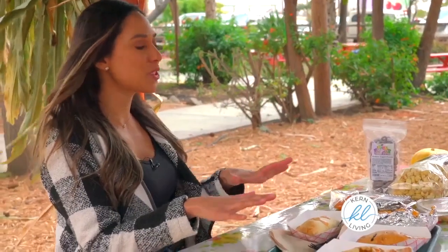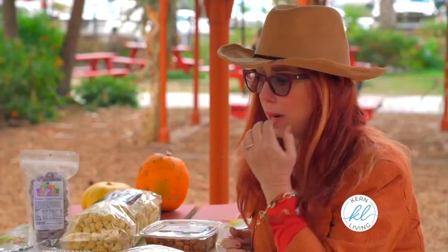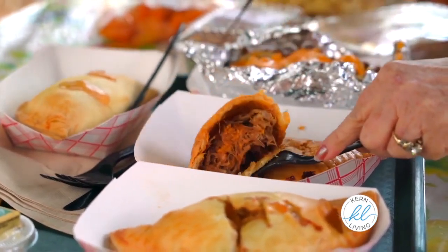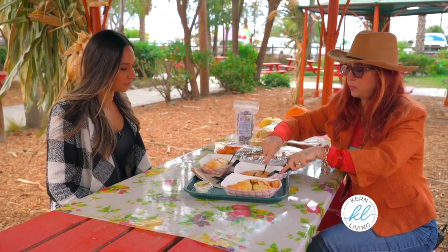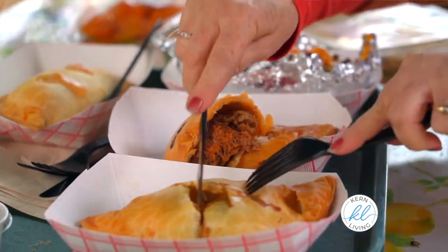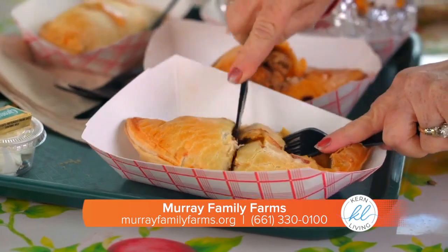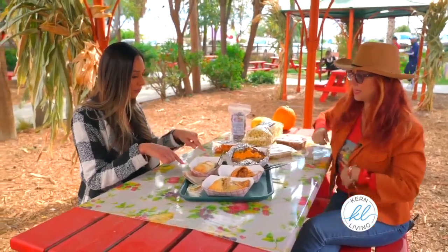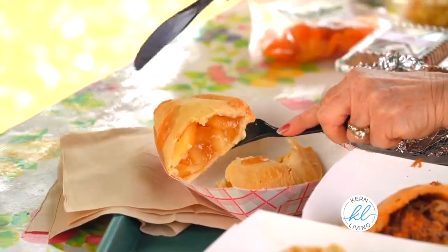You also have a signature item which you guys have been known for — tell me about your oaky pies. Our most popular is the blueberry pulled pork, where we've taken our barbecue sauce and put some of our organic blueberries in there, so the sweet component has a little hint of blueberry flavor. Another one that's really popular is our Thanksgiving dinner, which has the dressing, the mashed potatoes, and the gravy. And this one is a fruit pie — we make a homemade butter crust and this one is apple.